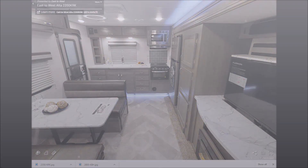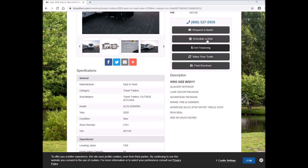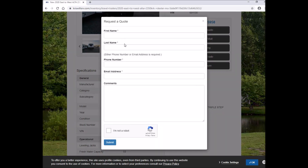Speaking of price, let's take a look at our website. The retail on this comes in right at around $36,467.10. The Chris Willis RV price is $26,495 — proving once again you will not beat Chris Willis RV's prices.